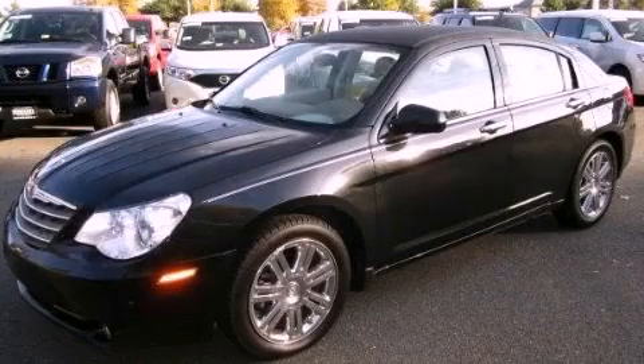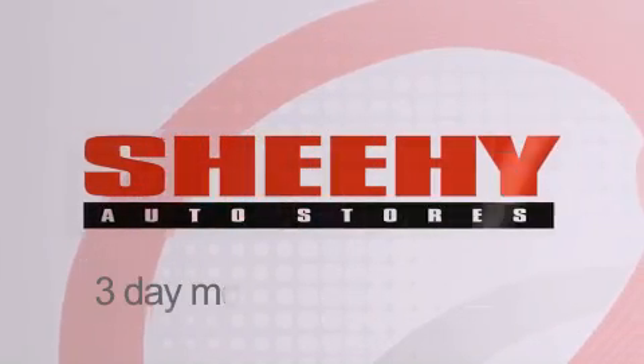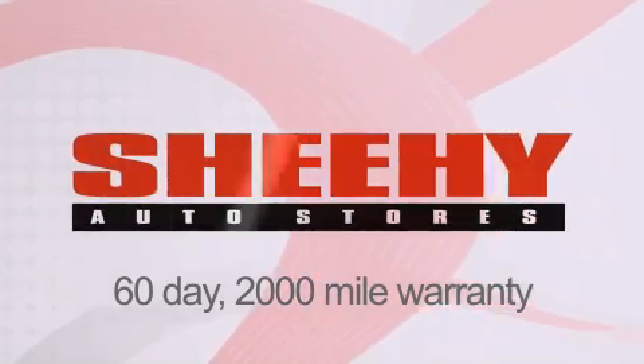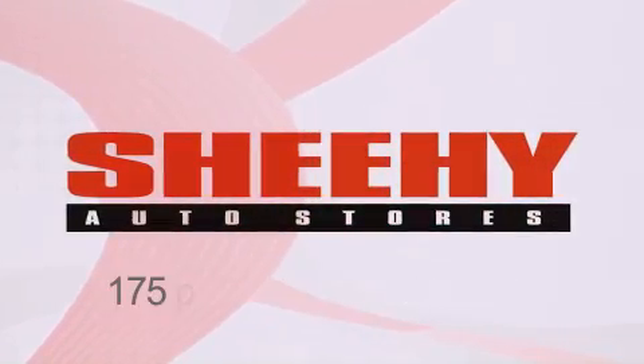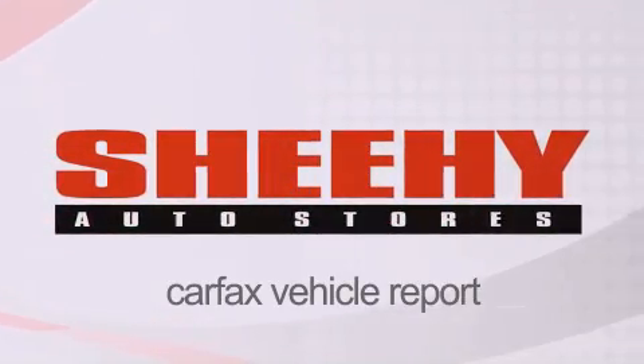Contact us today to arrange your test drive. Every Sheehy Select used vehicle comes with a 3-day money-back guarantee, a 60-day, 2,000-mile warranty, passes a state inspection and our 175-point inspection system, and comes with a Carfax vehicle report.